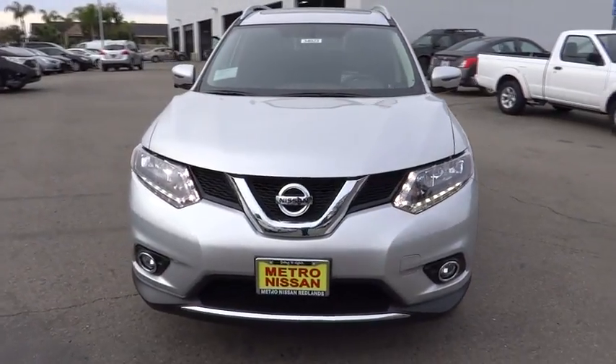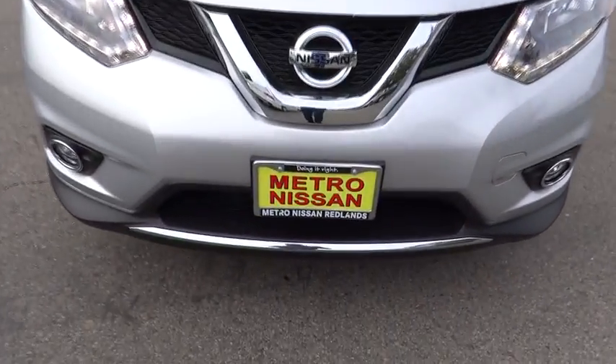Climate control, rear defrost, AM FM stereo radio, bucket seats, passenger airbag. Drive away with a great deal on this vehicle. Call or stop in today.